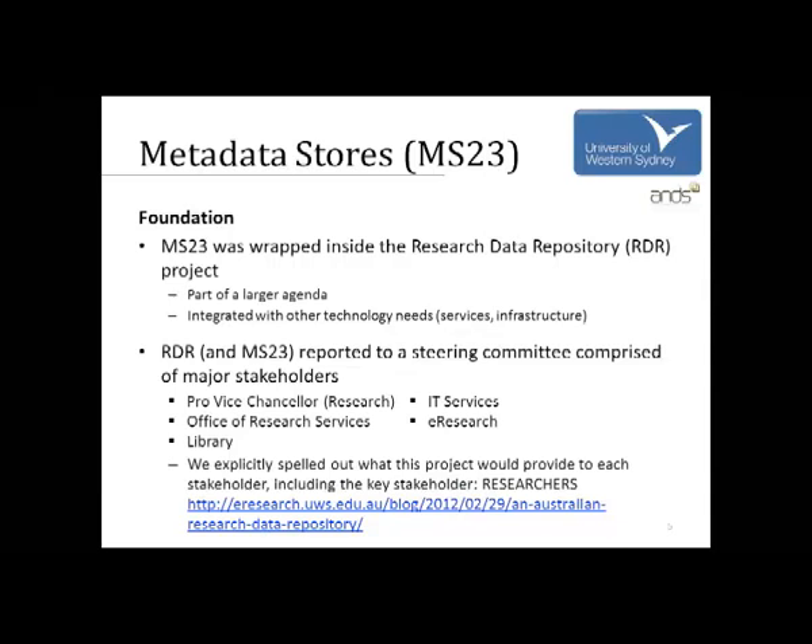Also part of the setup was creating a steering committee at UWS, largely through the efforts of Peter Bajaya, our Intersect liaison. This brought together major stakeholders on a regular basis to report on progress of the Research Data Repository, the metadata stores, Seeding the Commons, and data capture. Having those people in the room together helped not only escalate issues, but also communicate successes that could then be carried back to their various organisations.